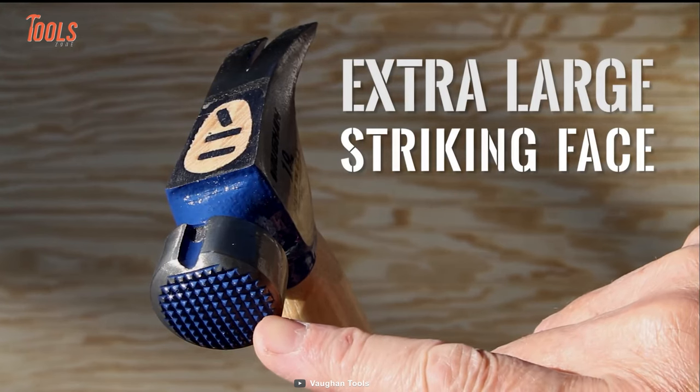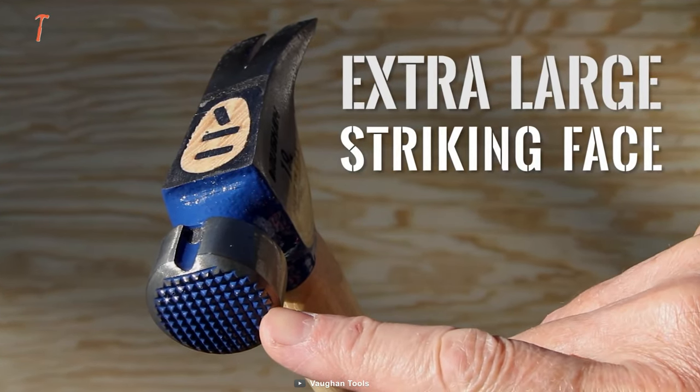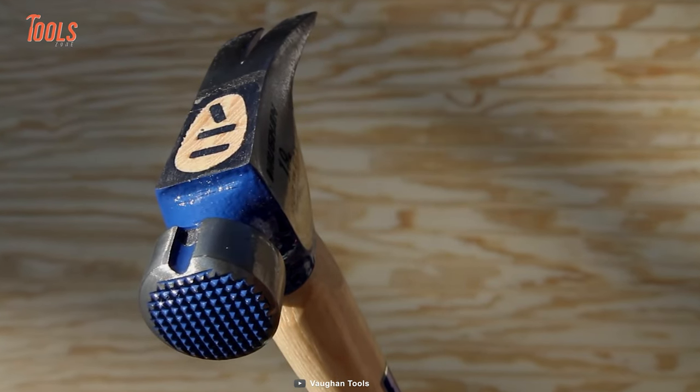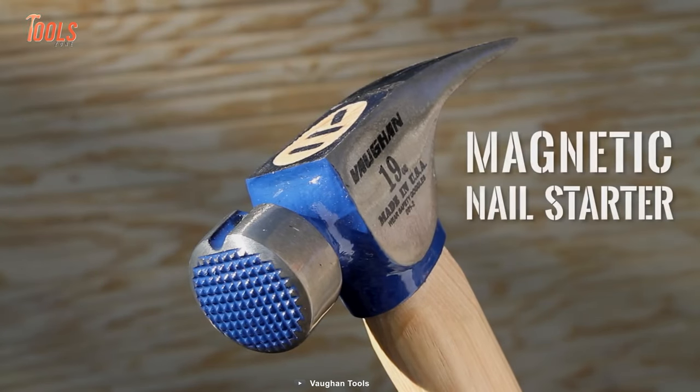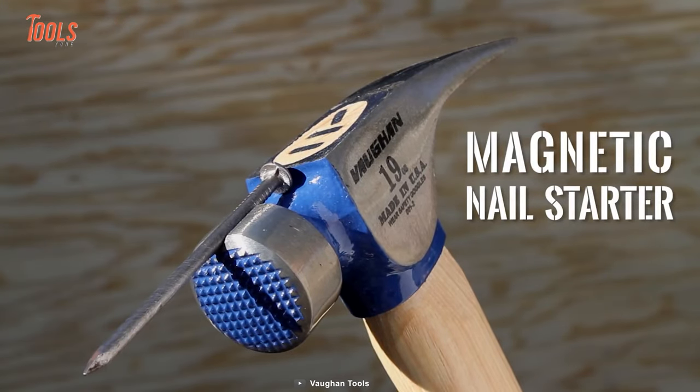The striking face is pretty large, which eliminates all the chances of mis-striking and accidental damages. No wonder the magnetic nail starter will definitely ease your upcoming actions.